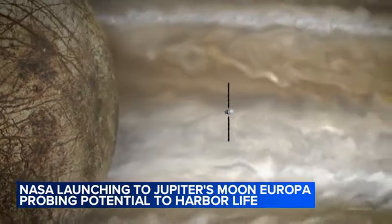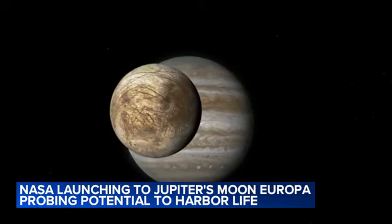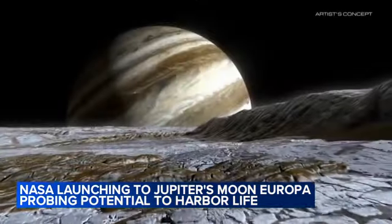Scientists with NASA say Jupiter is so far away, they estimate it will be another 10 years before they can log all the data from the trip.